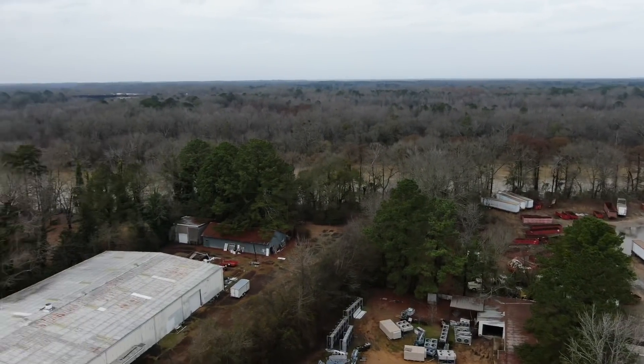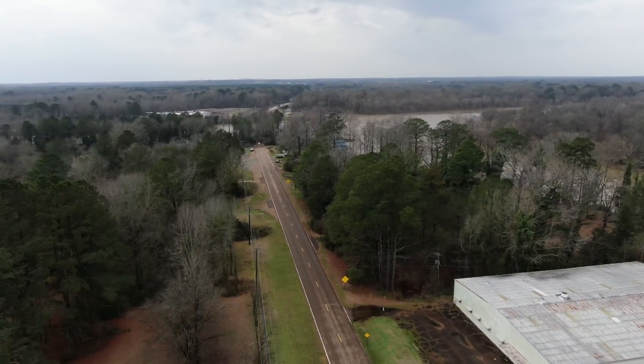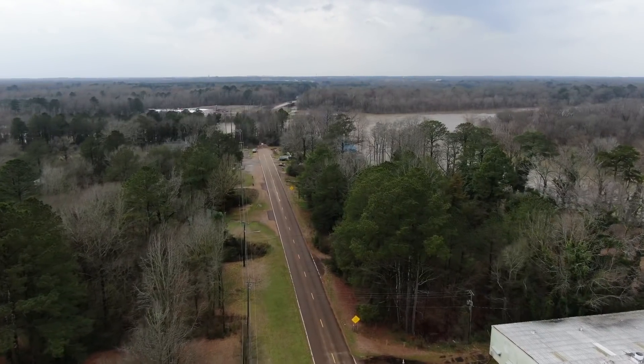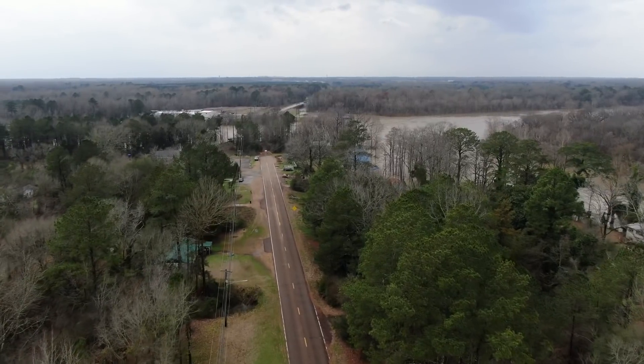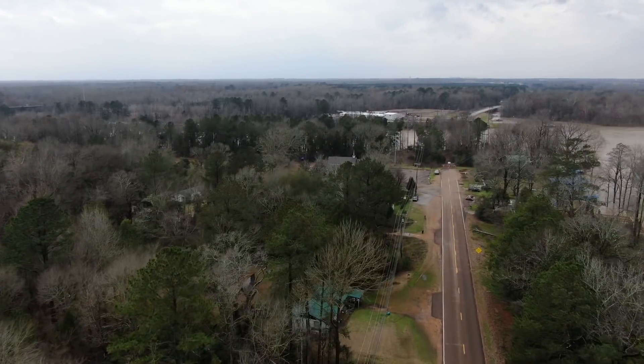They use this area over here to drop trailers, and you can see the old river run right behind it. The river never gets high enough to flood this area. That building to the right is the old Co-Cola building, if my memory is right.